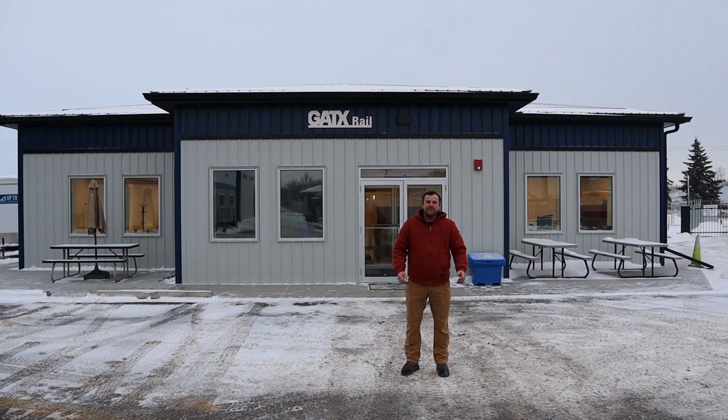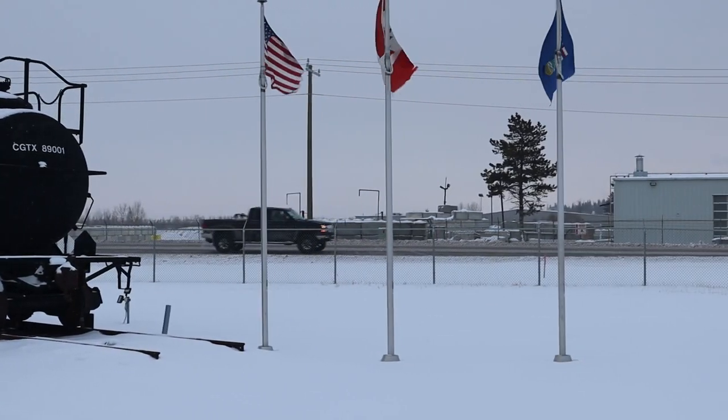Thanks for tuning in. It's Cody with Up2Code. As you can see it's windy, it's cold and it's nasty outside here in Red Deer, Alberta.